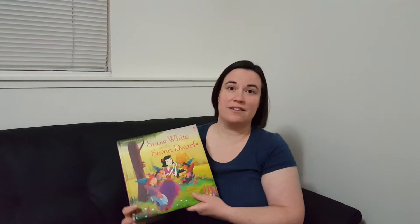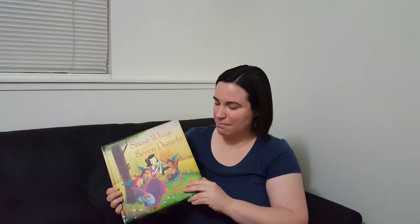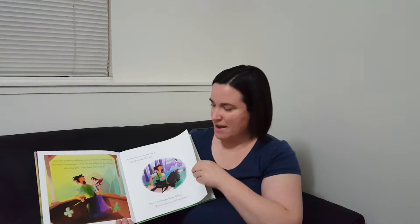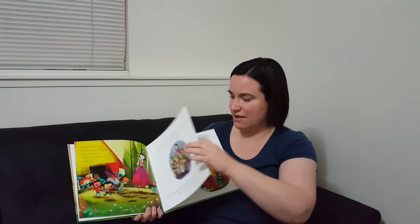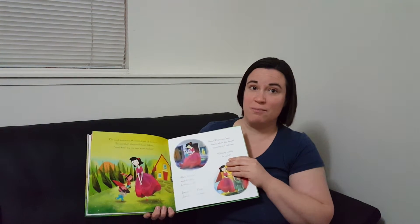On to some of Usborne's illustrated books. This one is Snow White and the Seven Dwarves, and even my older boys loved it. I just think it is beautifully illustrated. It's a shorter version — it's not the entire story of Snow White — but of course you get the story of Snow White and the Seven Dwarves as we know it. The pictures are just beautiful and they hold even my older boys' attention.